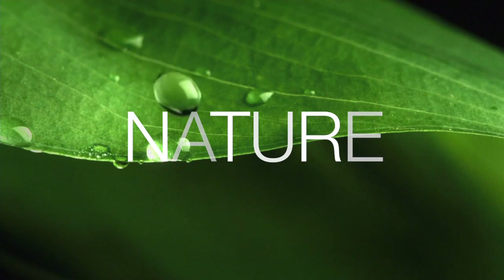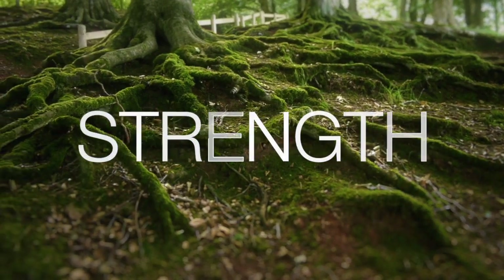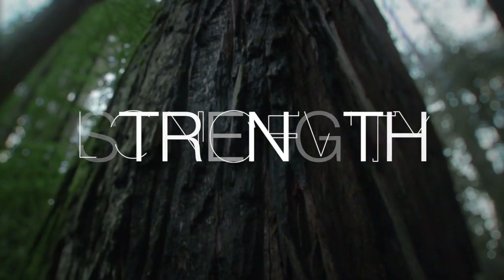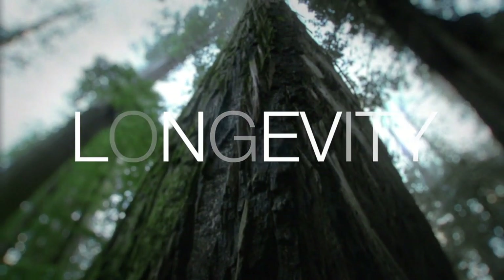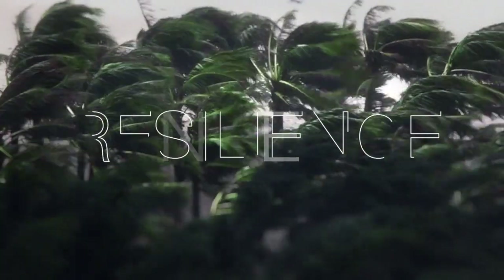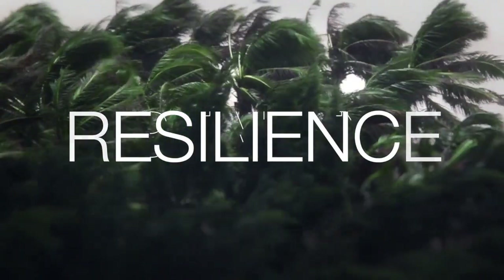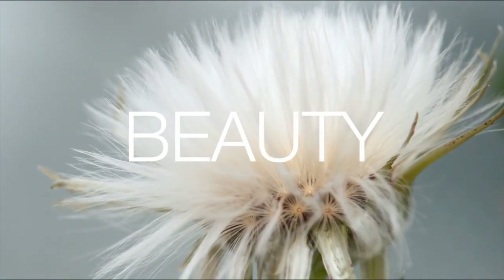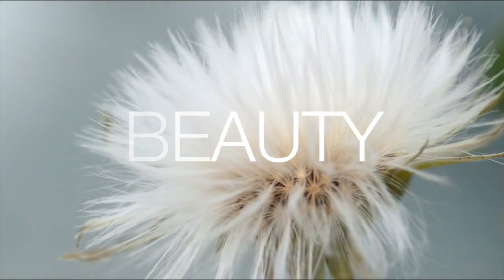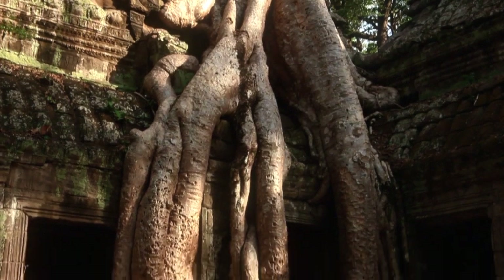Nature is our inspiration, a font of strength, longevity, resilience, beauty. Nature always finds a way to support the strength and beauty of its creations.